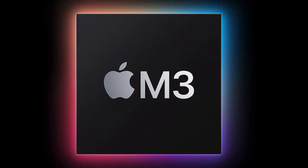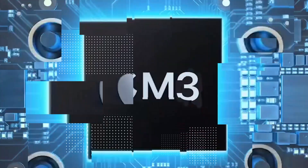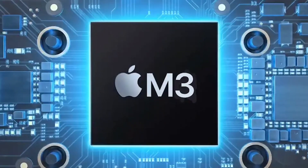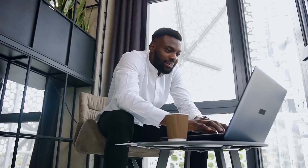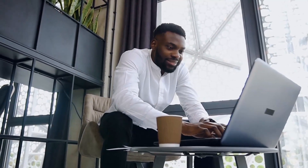The M3 chip's arrival signals a promising replacement, addressing the concerns surrounding battery performance and offering a reliable solution for those seeking sustained productivity without the interruption of frequent charging. The upcoming M3 chip guarantees enhanced speed, heightened power, and improved efficiency, rendering it an ideal choice for individuals seeking a potent yet portable laptop solution.